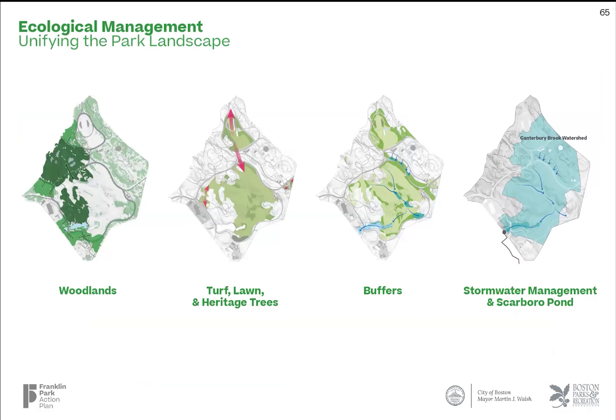The last means of unifying the park is a management of the park's ecologies — the great unifier, you might say. No matter where or how you enjoy the park, you're experiencing one of its incredible landscape types. Like the physical barriers, improving the park's ecology must use strategies that work across boundaries. These recommendations fall into four categories.